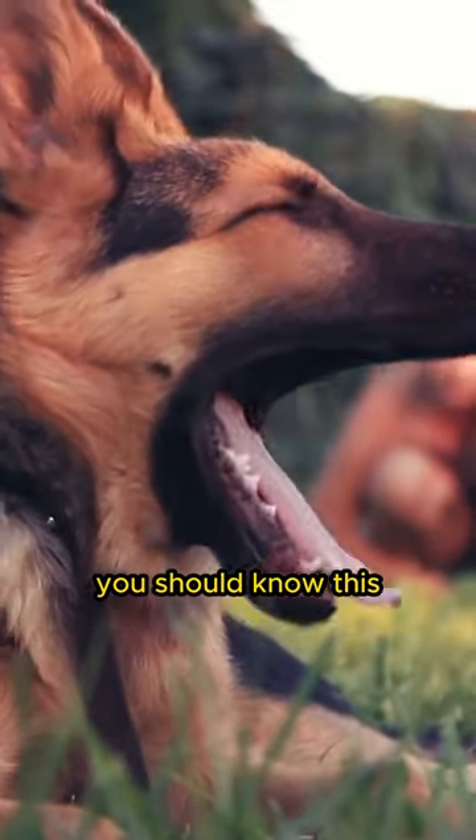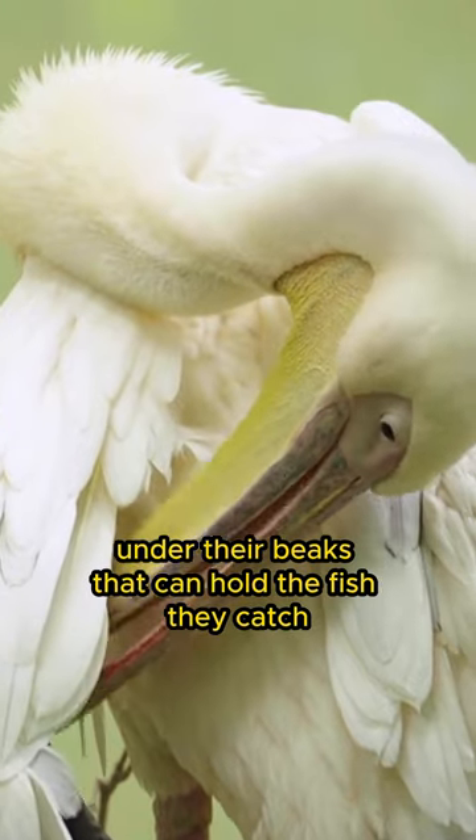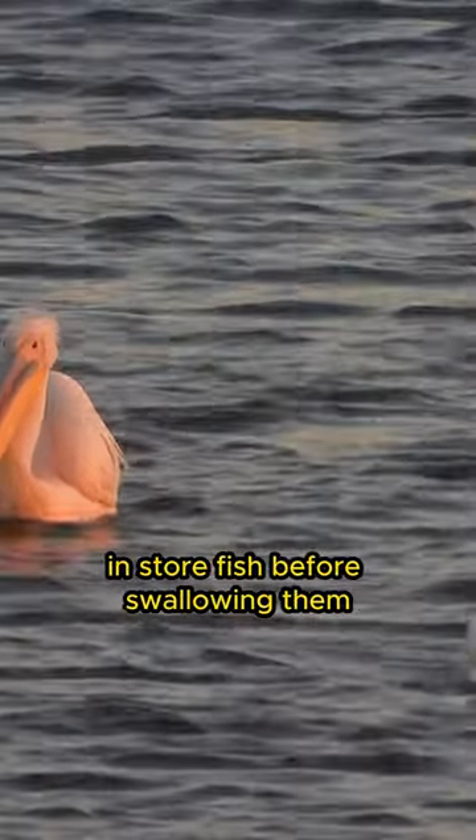Hello animal friends, you should know this. Pelicans have a special cavity under their beaks that can hold the fish they catch. This cavity serves as a storage that allows them to catch and store fish before swallowing them.